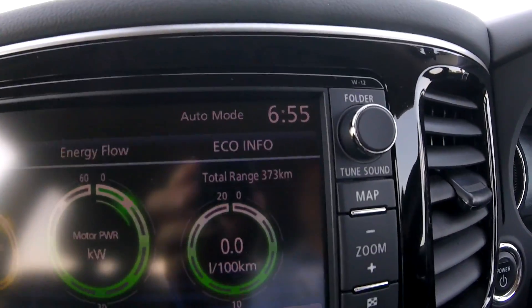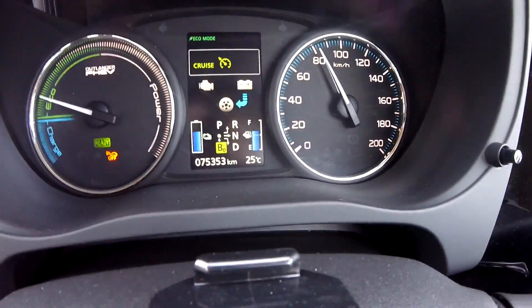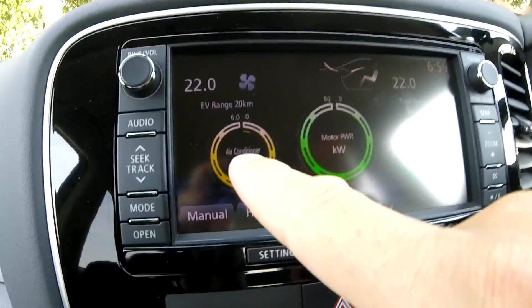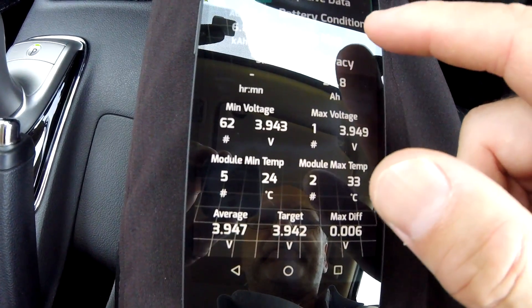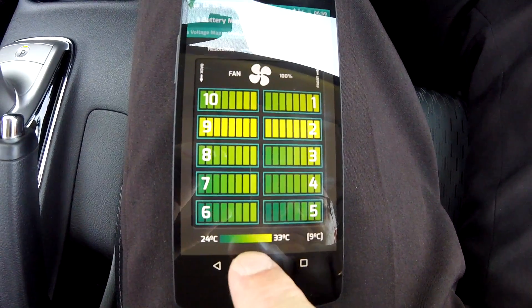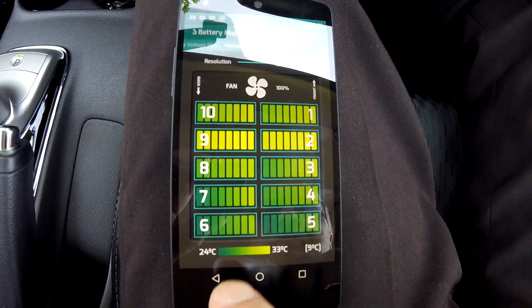By the way, it's five minutes to seven and 25 degrees outside. I just arrived at work — the climate control air conditioner is still running to cool the battery down. We've got 24 and 33 degrees. If we have a look at the battery map, the greener ones are the cooler cells and the more yellowish ones are the hotter ones.